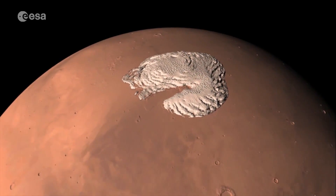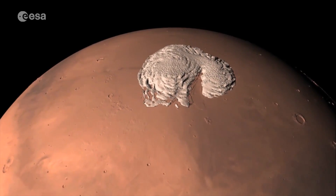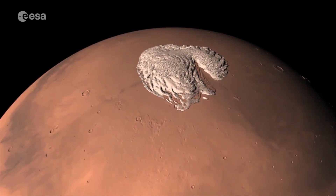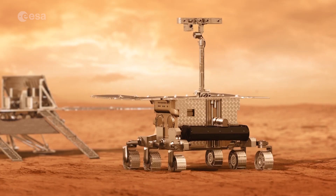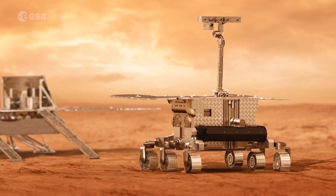By using the orbiter's powerful spectrometer, scientists hope to discover whether the methane comes from a geological or biological source. 95% of methane on our own planet comes from living organisms.